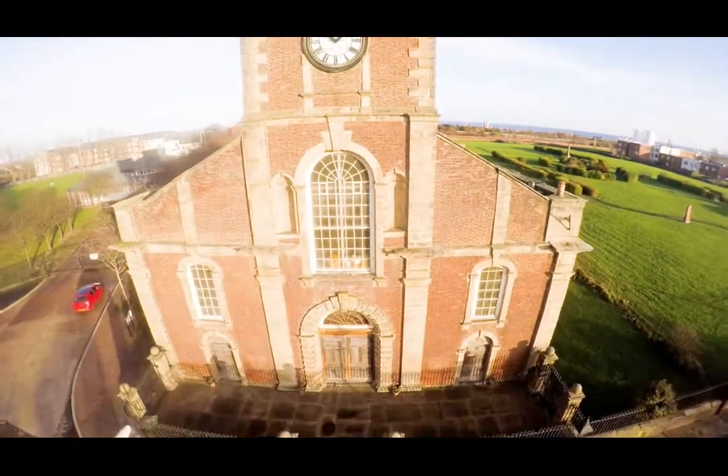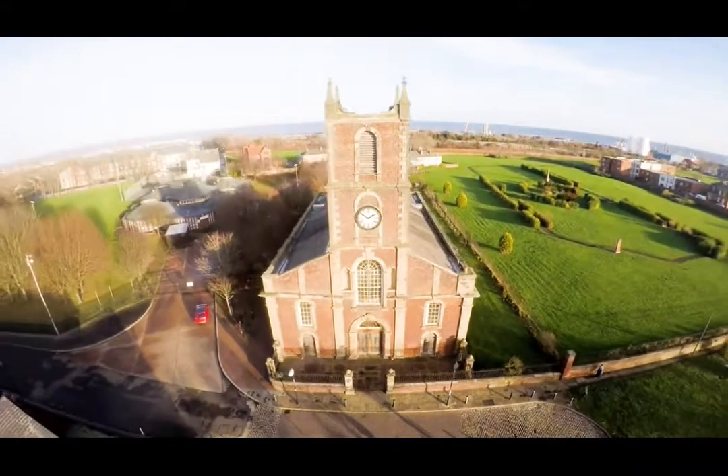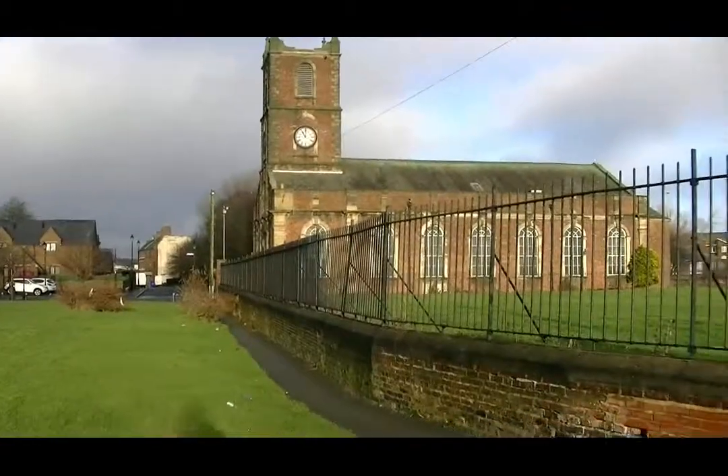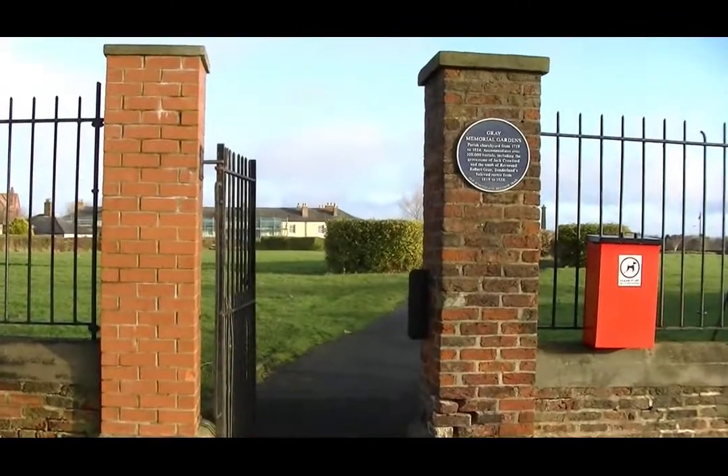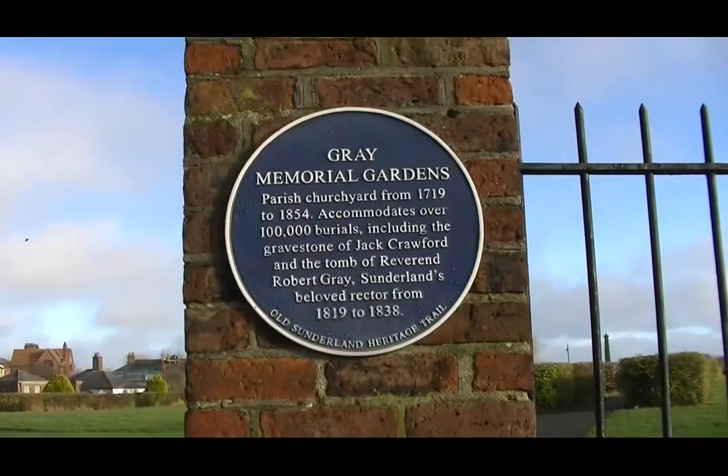The enclosed land to the right of the picture is the Great Memorial Gardens, with its monument to Jack Crawford, a Sunderland-born press-ganged sailor known as the Hero of Camperdown.